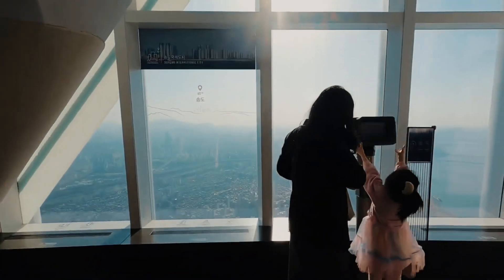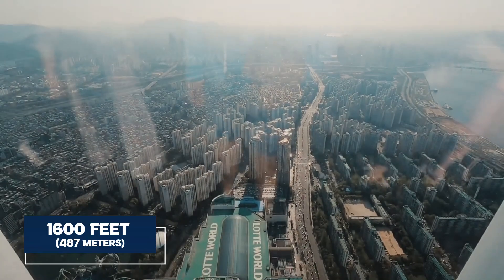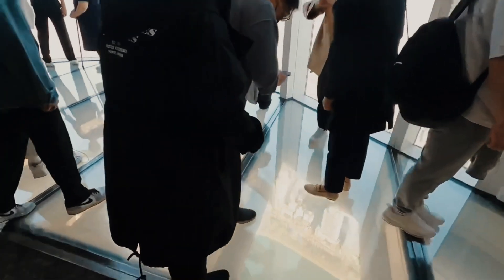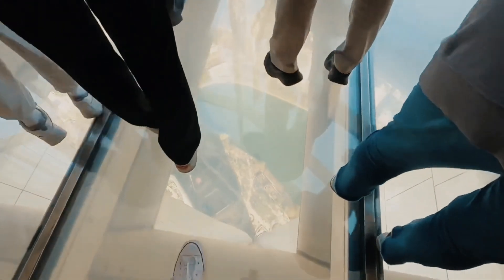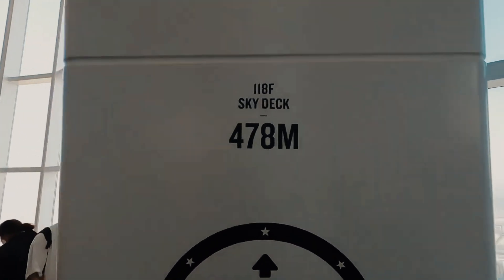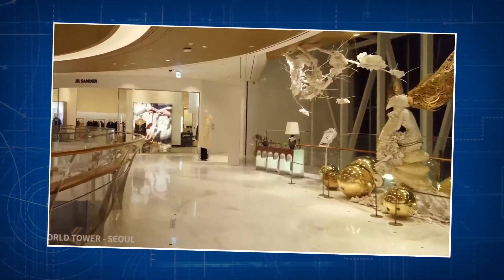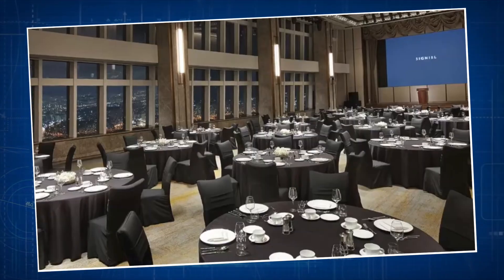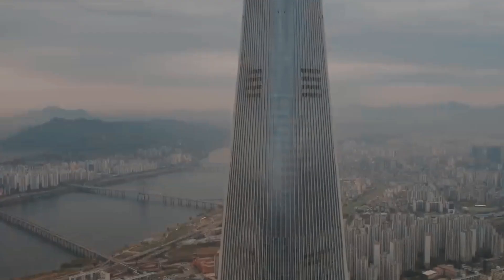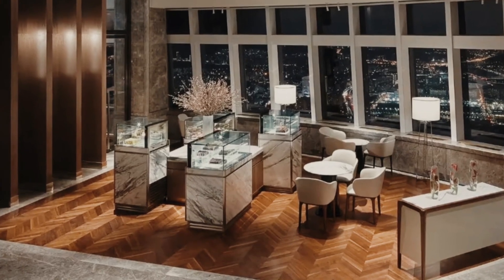For thrill-seekers, an observation deck awaits at more than 1,600 feet, offering a panoramic spectacle — a front-row seat to Seoul's breathtaking vistas. It's globally ranked as the fifth highest observation deck. The hotel is a bustling hive of activity, and the secret garden isn't just pretty — it's an eco-friendly marvel. Lotte World Tower isn't just a place to stay. It's a whole city packed into one towering structure, with Michelin-starred restaurants, chic shops, and cultural hotspots all part of the package.